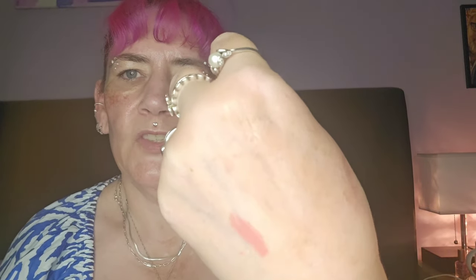Number sixteen is a bronzer called Vacation. Oh, that's a nice colour! It looks a bit scary swatched there but when you swatch it properly it's just my shade. Yeah, I will be using that.